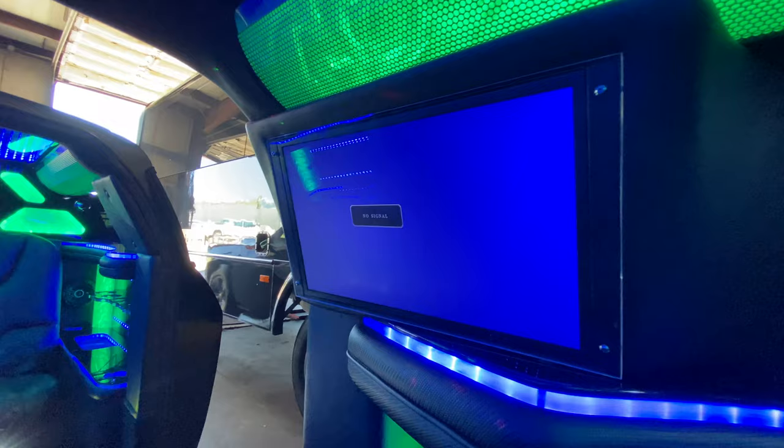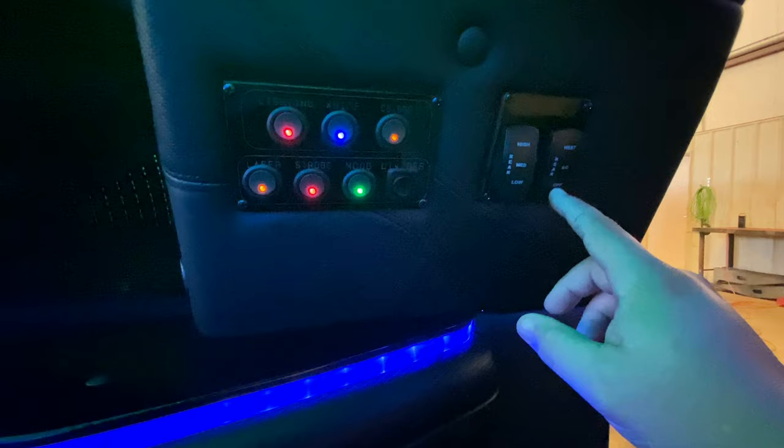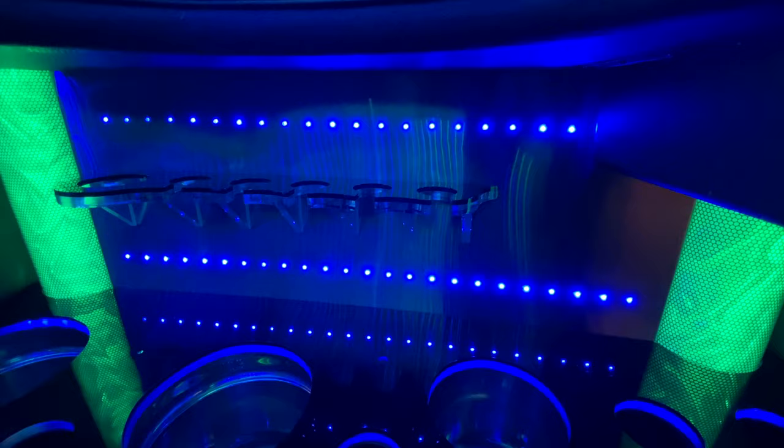He adds a little monitor up here — there's only one monitor in this vehicle. I believe that's about a 14-inch monitor. Then you've got your AC and heat controls — just switches. Heat is up, AC is in the middle, off is if you push it all the way down. High, medium, and low. That's it. Super simple, nothing to it.